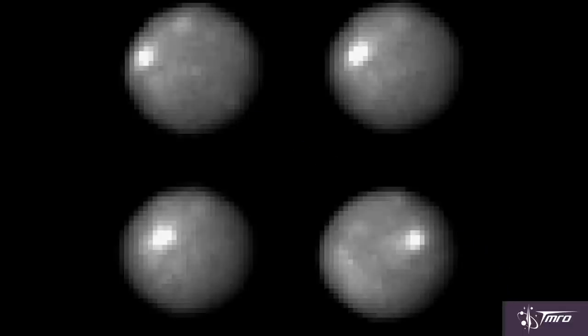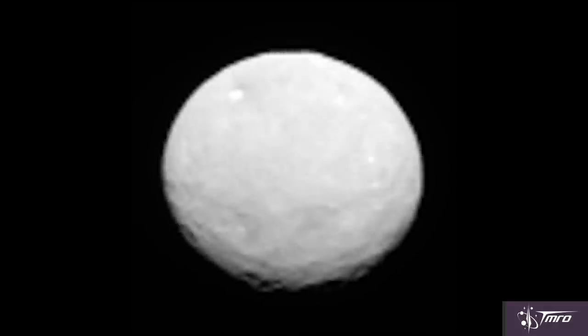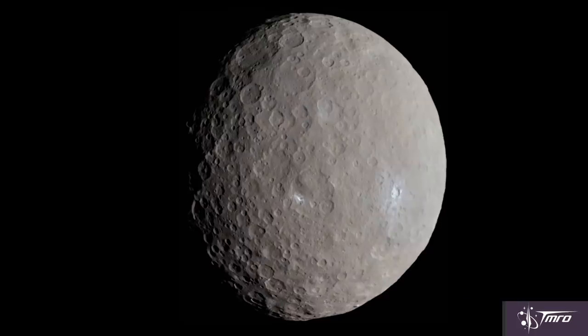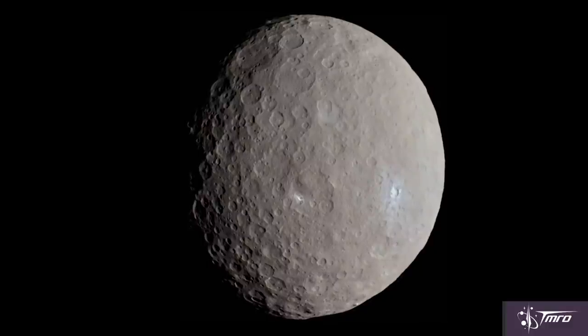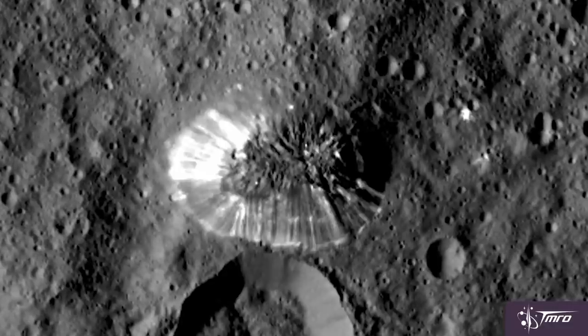Our view of the only dwarf planet closer than Neptune was originally just a pixelated Hubble Space Telescope image. But on approach, every day the detail got better and better. Ceres looks surprisingly active for something of its size. It has some features on its terrain, like Ahuna Mons, an interestingly shaped mountain five kilometers high.